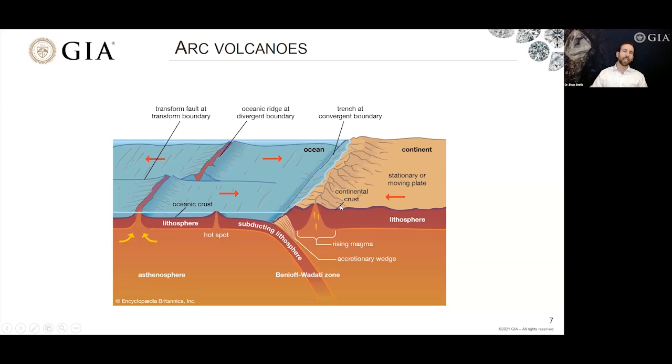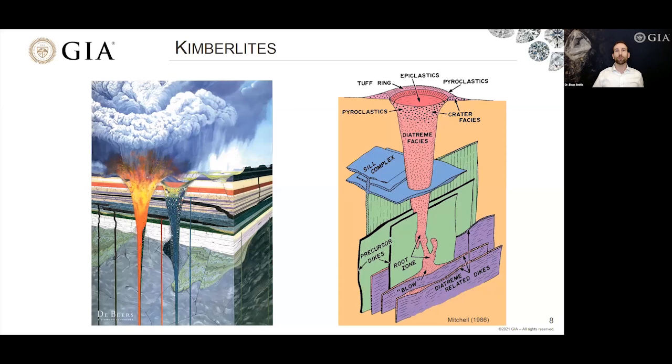So what kinds of volcanoes actually blast diamonds up to the surface? The answer is kimberlites — a totally different kind of volcanic eruption. What's different about a kimberlite is that it erupts from a much greater depth, beyond 200 kilometers, through the middle of the oldest and thickest parts of continents where diamonds form at the bottom. This magma can sweep past the diamond window, pick up diamonds, and transport them relatively quickly up to the surface, preserving them all the way.